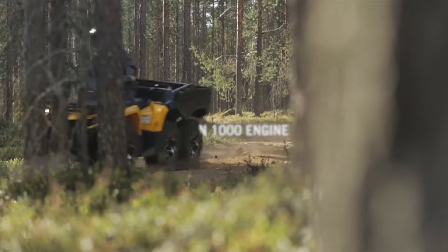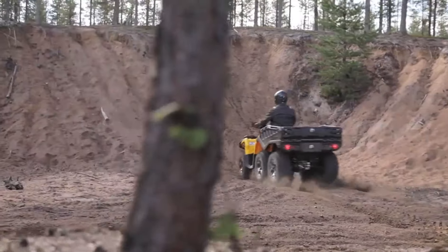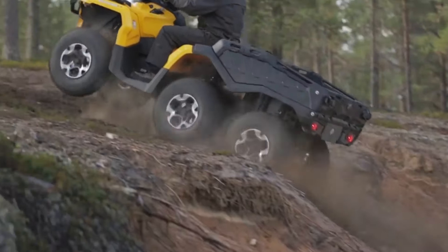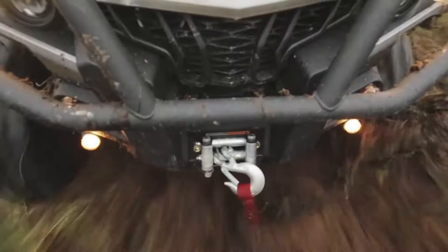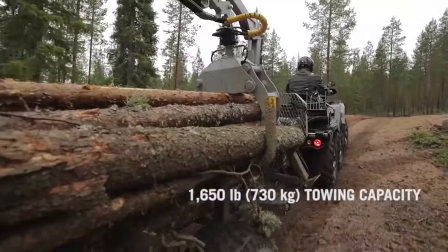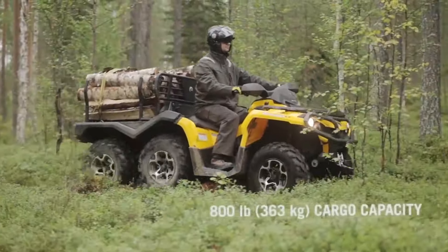The Can-Am Outlander 6x6 is a highly versatile all-terrain vehicle engineered for exceptional off-road performance. With its six-wheel drive system, this rugged machine offers enhanced traction and stability, allowing it to conquer a variety of terrains with ease. The high-capacity cargo box is designed for hauling heavy loads, making it perfect for both work-related tasks and outdoor recreational activities. Powered by a robust engine, the Outlander 6x6 delivers impressive strength and reliability, with customizable features for agricultural use, equipment transport, or adventure excursions.